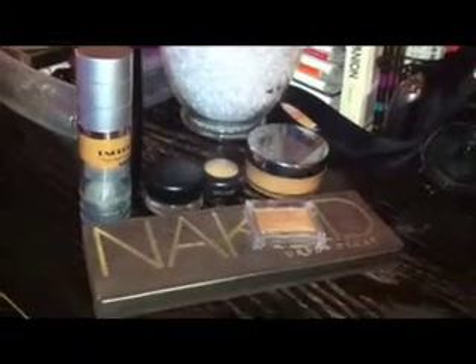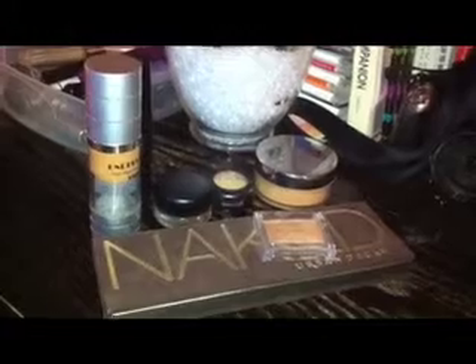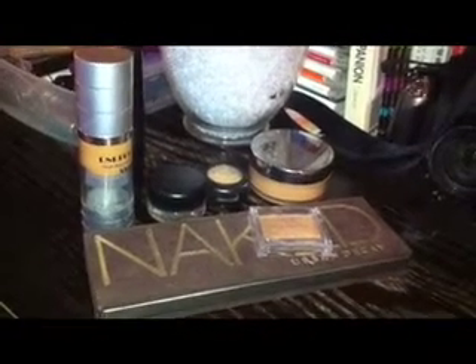Hey guys, it's your girl Chatty Patty and it's another edition of Face of the Night. I'm on my way to the club and I just wanted to show you what products I use to achieve my look.